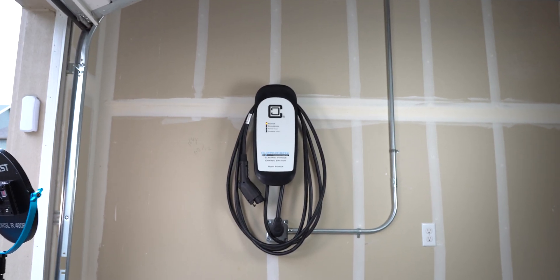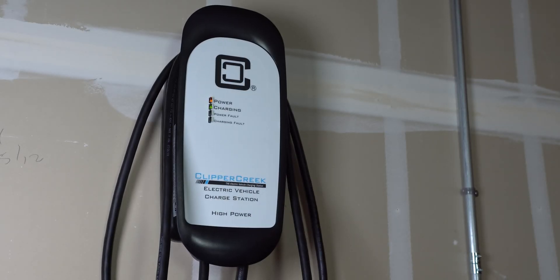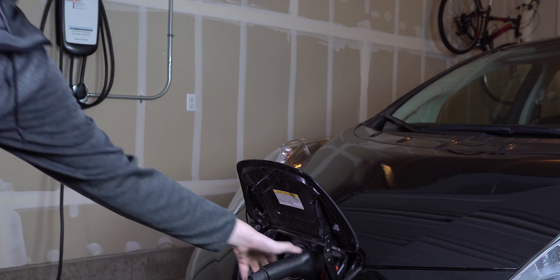Taking a look around this unit, it's pretty simple and basic. There are no confusing buttons or knobs, no wi-fi connectivity — just four lights and not much more. You just plug it into your car and it starts charging.